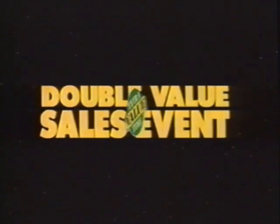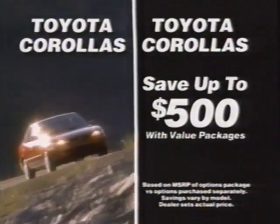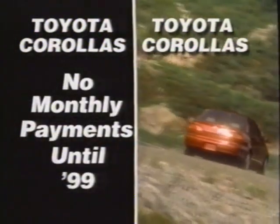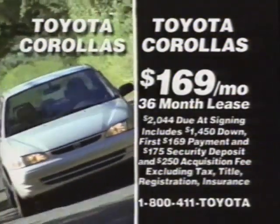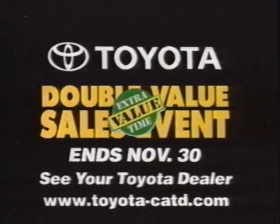Toyota's double value sales event adds extra value for Thanksgiving with no down payment and no payment for 90 days on any new Toyota. Buy a Corolla with option package savings up to $500 — you pay less than a comparable '98, and there's no monthly payments till '99. Or lease your Corolla for only $169 a month. You get air, automatic, and much more for just $169 a month. Best buy, best lease. Best see your Toyota dealer now.